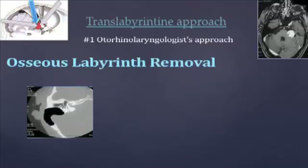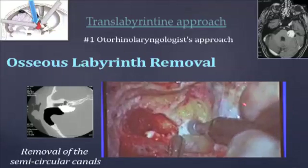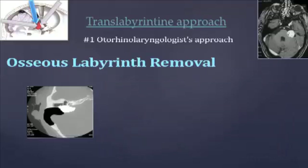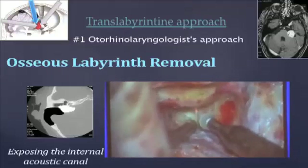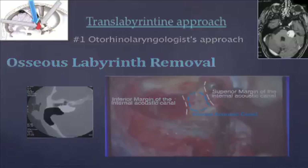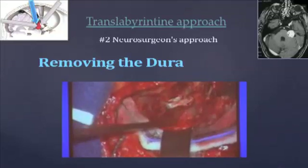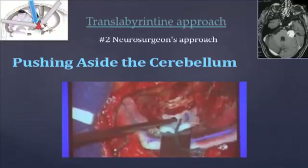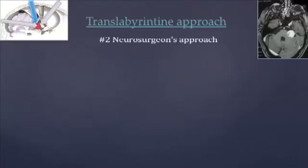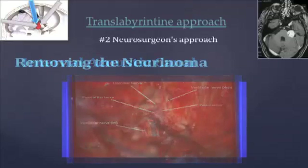The first step continues with the osseous labyrinth removal. First, the semicircular canals are removed. Secondly, the internal acoustic canal is exposed. By the end of the first step, we can identify the inferior and superior margins of the internal acoustic canal and the canal itself. After the operation table has been repositioned, the second step of the approach begins with dural removal. Then, the cerebellum is pushed aside with a retractor. We can approach the tumour from the top with its connections: the inferior and superior vestibular nerves, the cochlear and facial nerves. The neuroma can then be removed.